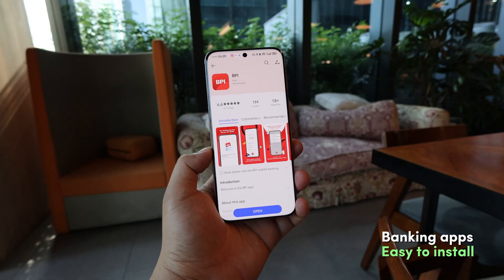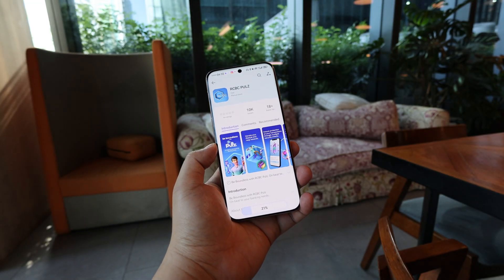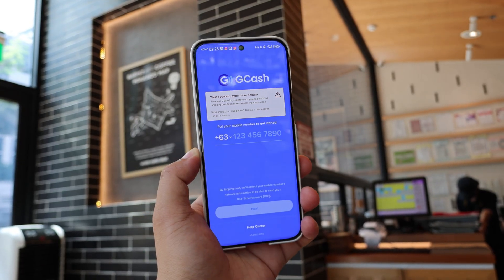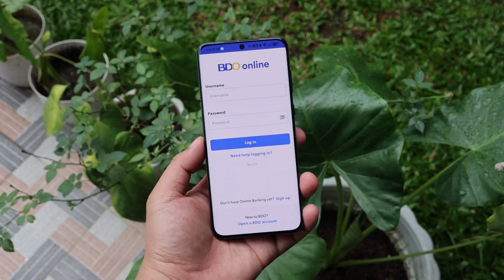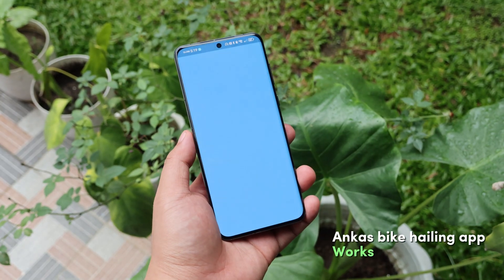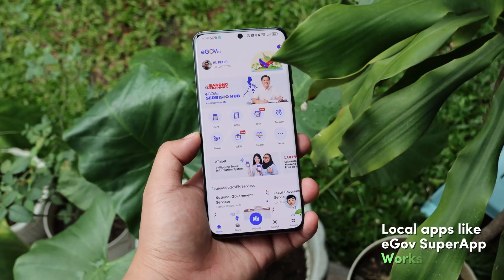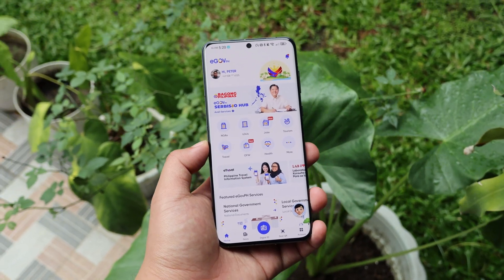Banking apps are also easy to install. In my case, I use BPI, RCBC, and Security Bank. I also have a digital bank, Maya, and e-wallet, GCash. I don't have a Videо account but I was able to install their app. I don't use PayMaya Cash, pero it is here when needed. Grab, my favorite, also works. And the eGov super app, very useful especially for e-travel, is working too.